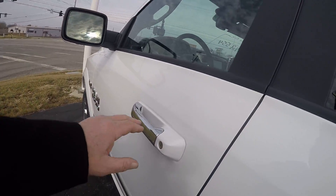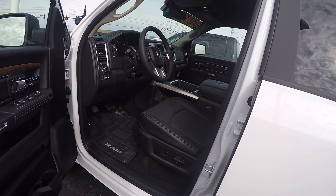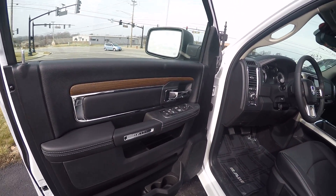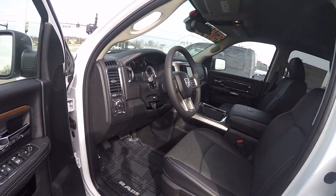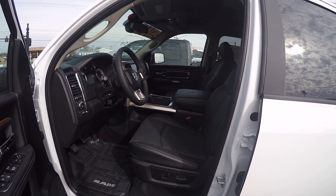Heated exterior mirrors, leather seats with memory settings for two different individuals. Of course power windows and locks, tilt steering, cruise control, and power adjustable pedals. It's equipped with the front bucket seats.